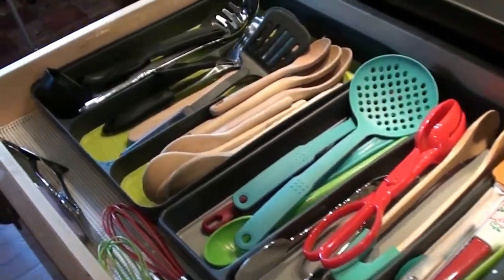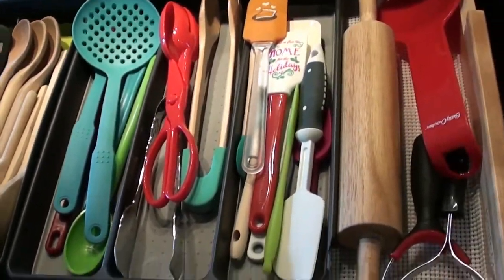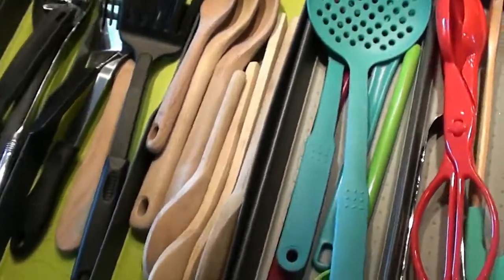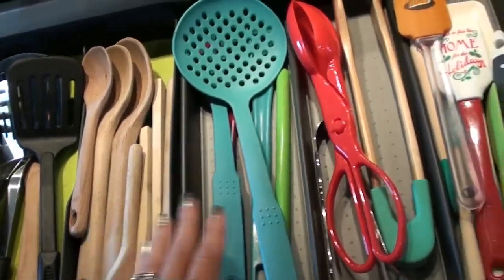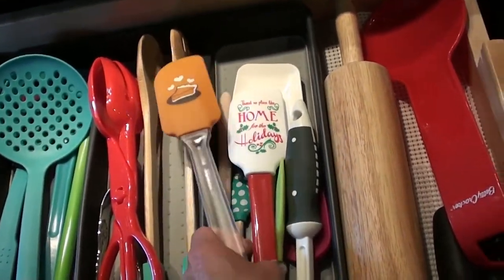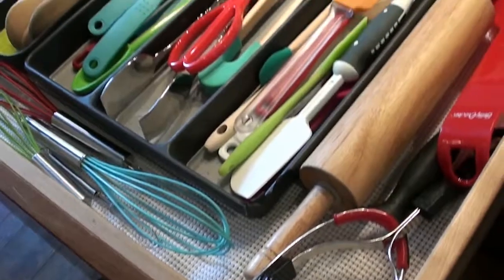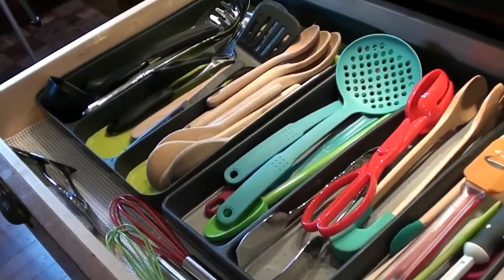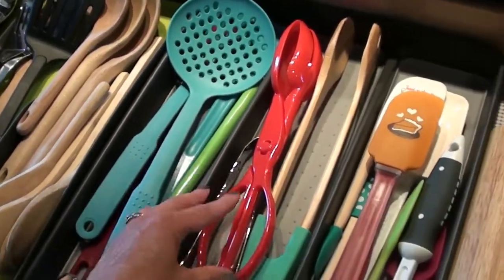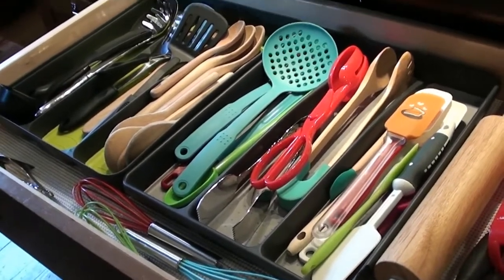Okay guys, first drawer is done — I think it looks amazing, it's so much better, everything is so much more organized. I got rid of nothing, which is the unfortunate part. I thought maybe I could get rid of certain things but I can't — I love my wooden spoons and I use them all the time. Everything fits in here really, really nicely. Now even if the kids help put stuff away and don't categorize it exactly the way I'd like, at least they're putting it in a compartment and not just throwing it in a big open drawer. Alright, let's tackle the bottom — that's going to be the real challenge.